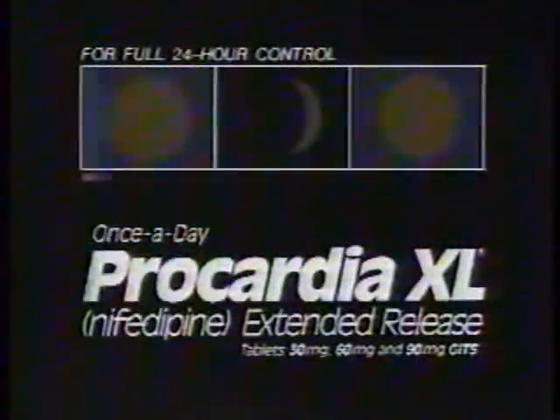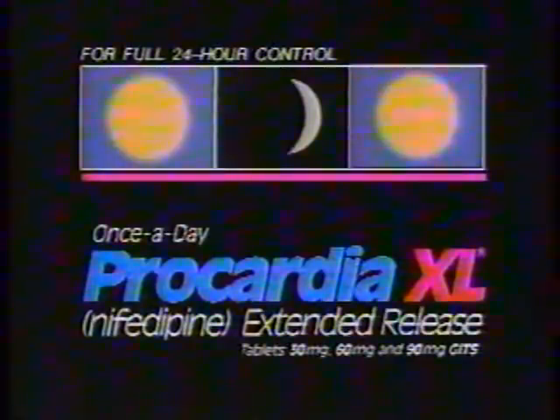Because your patients with angina or hypertension are subject to each day's ups and downs, they need a drug that isn't. Procardia XL, nifedipine, extended-release tablets. Constant control of angina and hypertension that lasts all day and night and into the next morning with one daily dose.